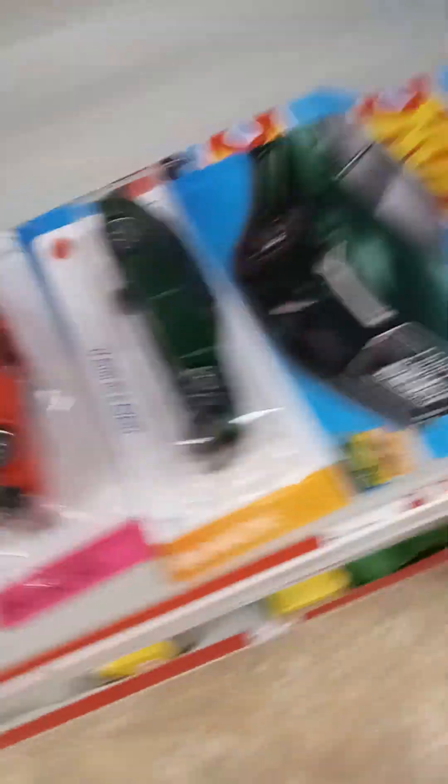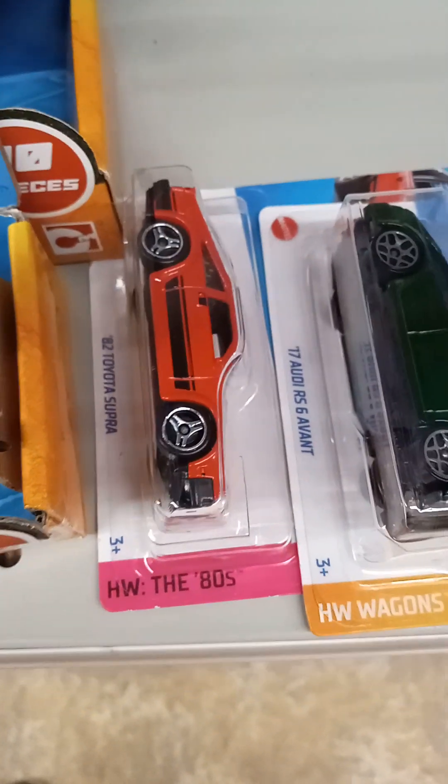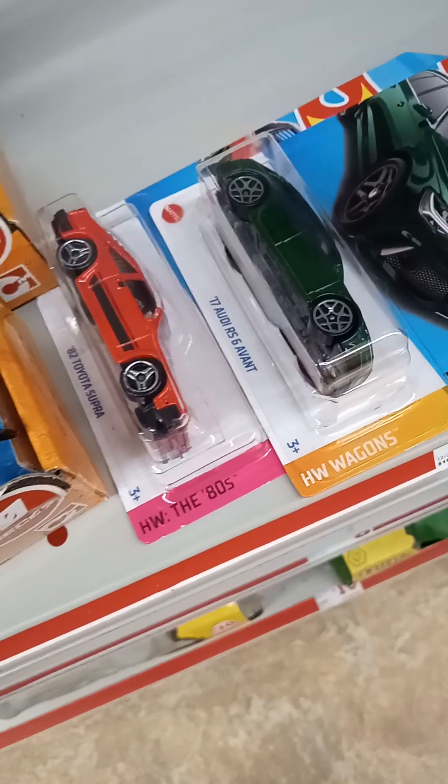On the hunt for real. I'm stoked about that '82 Toyota Supra, man, at my Family Dollar. Pretty sick. Oh yeah, here we go.